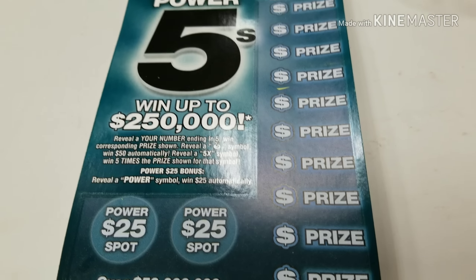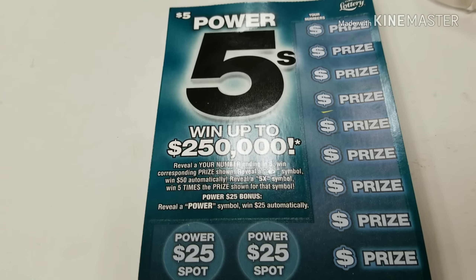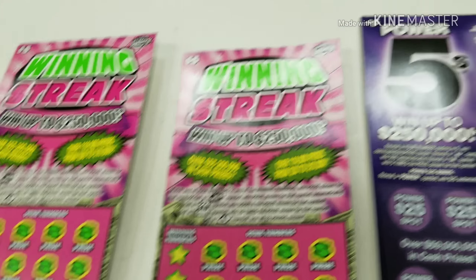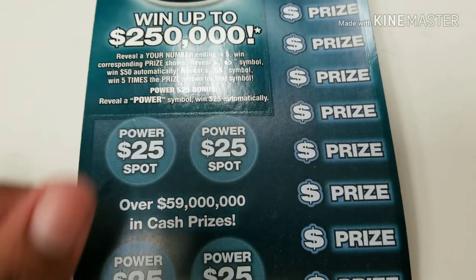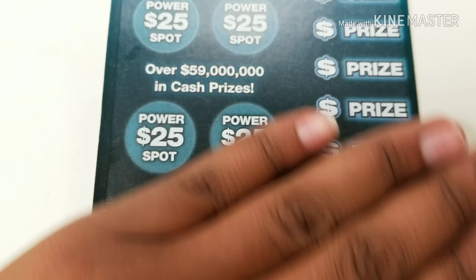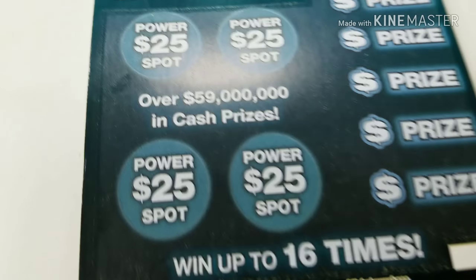Hello, good people. How y'all doing? I have a $20 session here. I have two winning streak and two power fives. Ticket number 40 and 41 on the power fives, and tickets 25 and 26 on the winning streak.